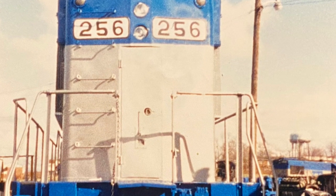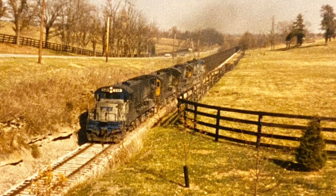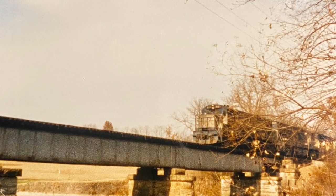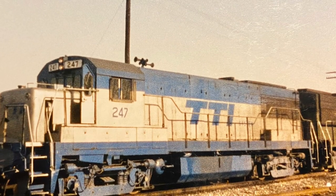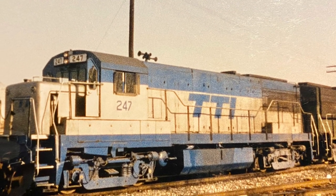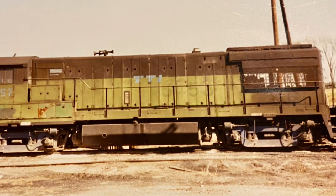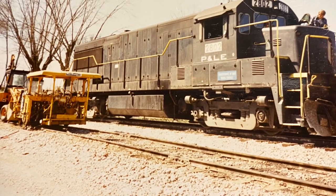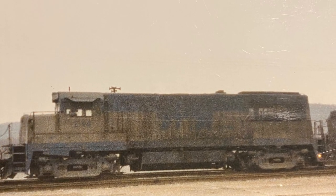I don't consider these great works of art or great photographs. I just want to get them out there; hopefully you guys enjoy them. If anyone sees something they want a copy or a screen grab of, I have no problem with it. If you put it in a newsletter or something, give me credit for it — but besides that, feel free to use them however you want. I just love these long consists of filthy locomotives — they're just great.